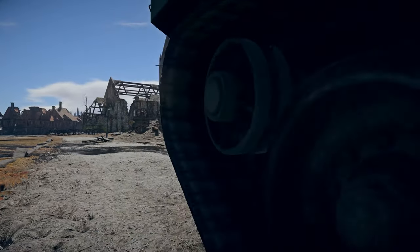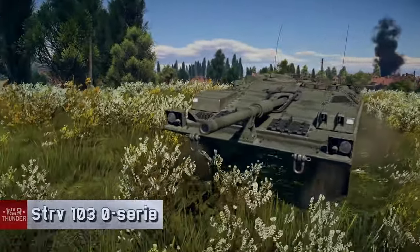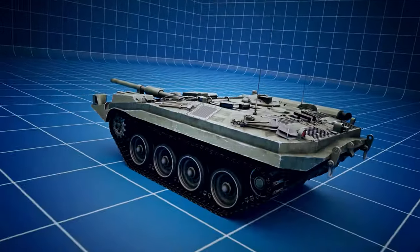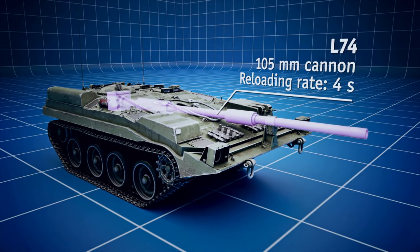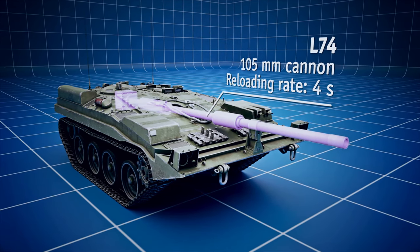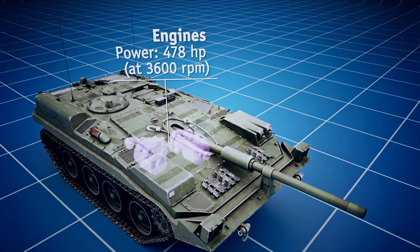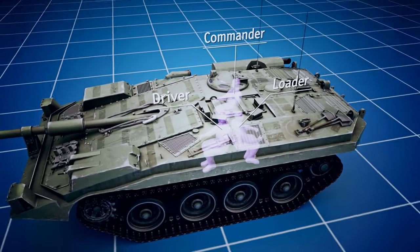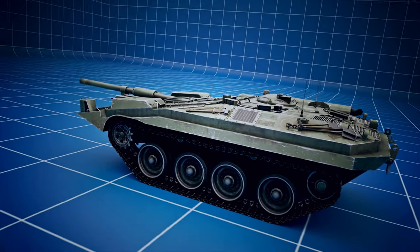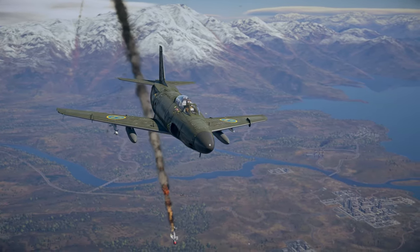Let's start with the Swedes. Say hi to a unique tank called the Strv 103 Zero. It has no turret. What it has instead is a fixed 105 mm gun that comes with an autoloader, allowing for a rate of fire of 15 rounds per minute. The tank is also uniquely powered by two different kinds of engines: a diesel engine and a turbine. Furthermore, the vehicle can be driven by any of three members of the crew, while its gun can be operated by both the commander and the driver.